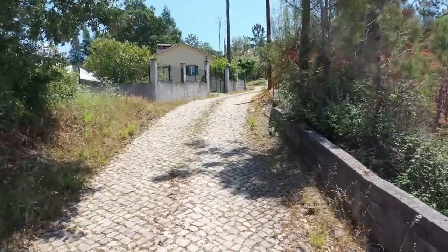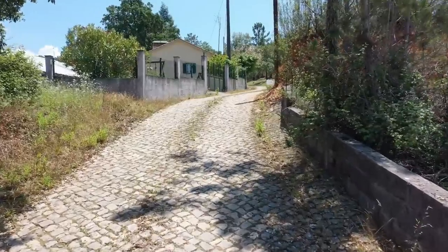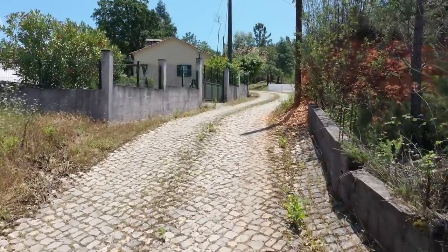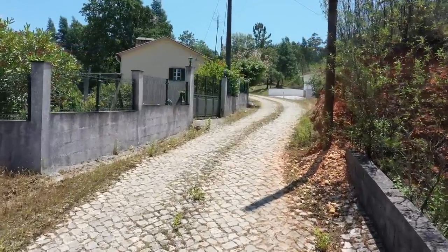We're arriving at the property along this lovely cobbled lane. The garden wall runs along the front and down the side of the property. The whole area, the land, everything is fenced.